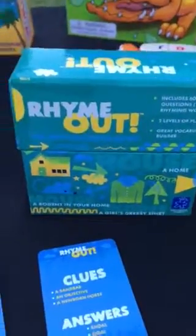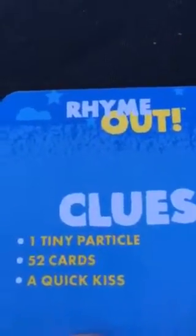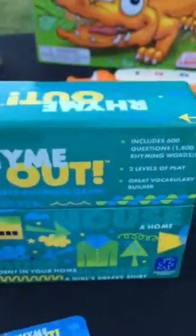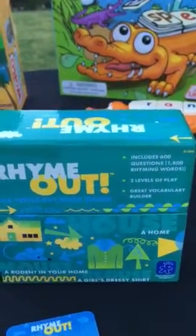Another word game is Rhyme Out. You have clues — a tiny particle, 52 cards, a quick kiss. If you can think of those answers, tell us in the comments below! This one is for older players — it's from Discovery Toys but it isn't just for babies and preschoolers. We say it's for ages 10 and up.